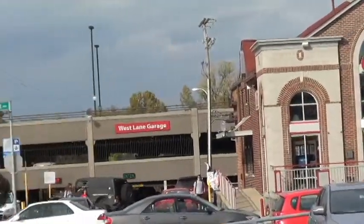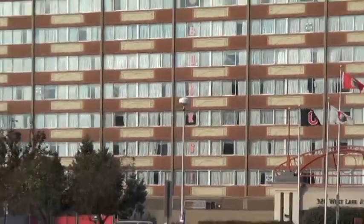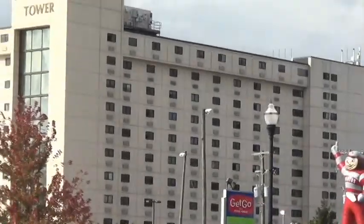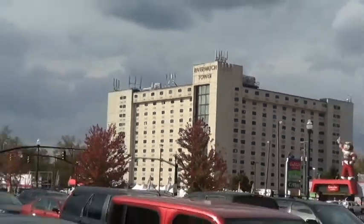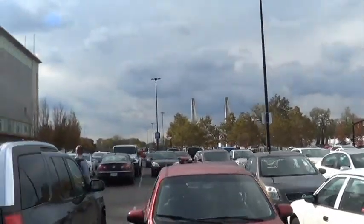That building right there is the Park Lane garage. That building right there is the Lane Resident Hall. It has 27 one-bedrooms, 201 two-bedrooms, five three-bedrooms, and four one-bedrooms. Next to that are private condos.